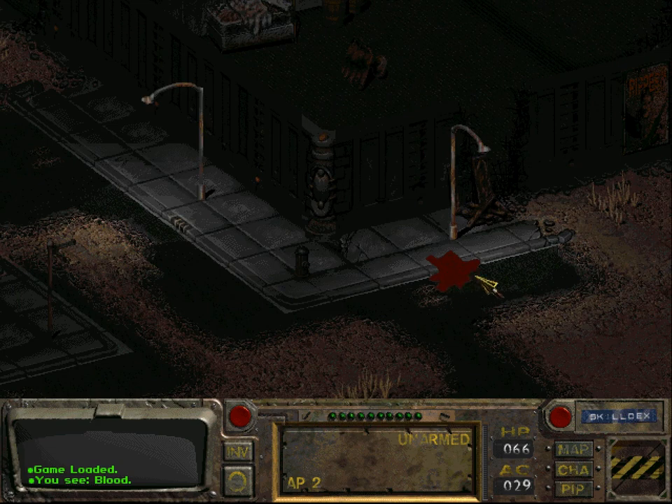By the way, the deathclaw warehouse is actually a very good place where you can do XP farming. If you don't destroy the deathclaw eggs, the deathclaws will respawn after some time.